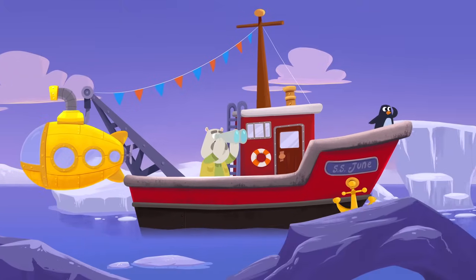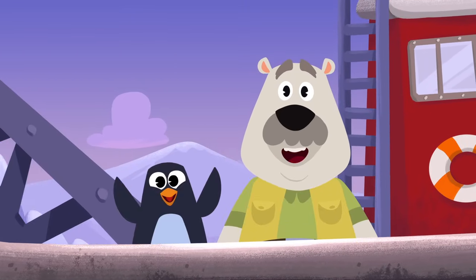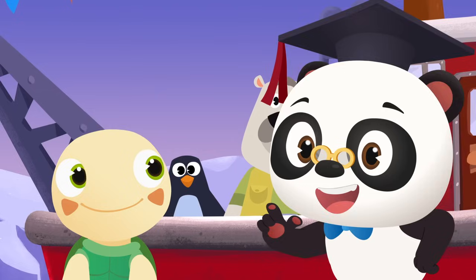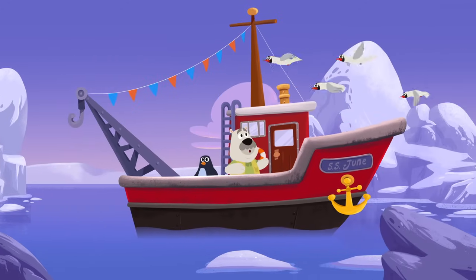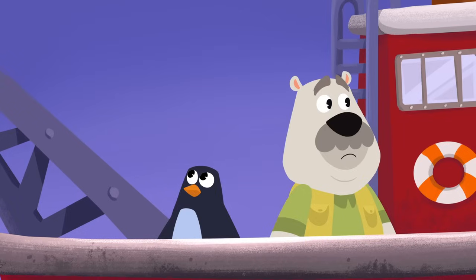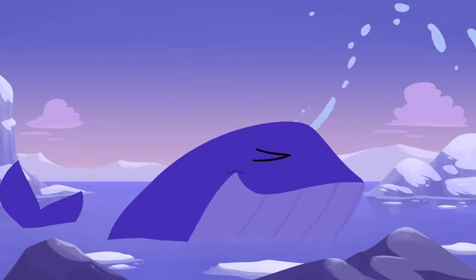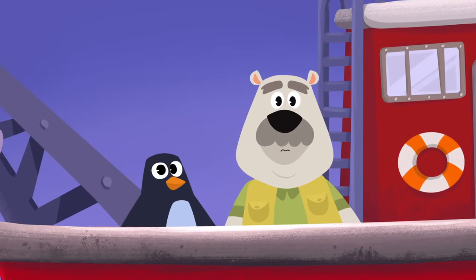I don't see any penguins anywhere. No worries, Leo. It's Dr. Panda Toto time. We'll help you find Mr. Penguin's family. Can you help Leo find Mr. Penguin's family? Awesome! If we can't see Mr. Penguin's family, maybe we can hear them. Let's start listening. Does that sound like a penguin? Nope, those are Arctic terns, not penguins. Do you think that could be Mr. Penguin's family? Uh-oh, that's not a penguin. That's a whale. Maybe you should try looking for Mr. Penguin's family on land now, Leo.